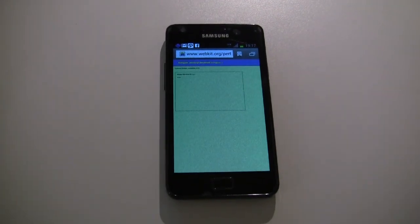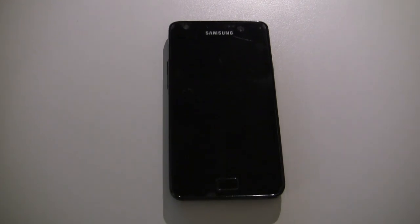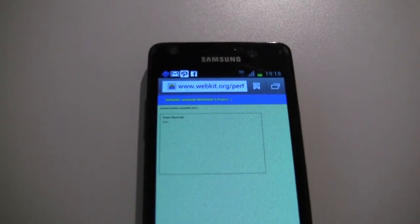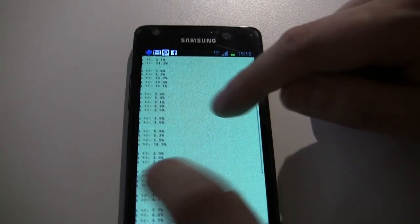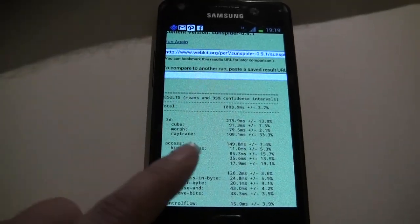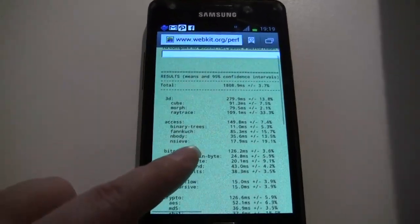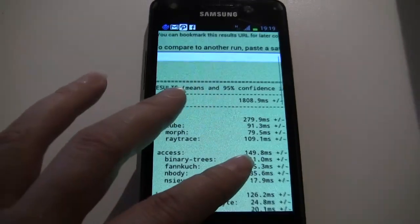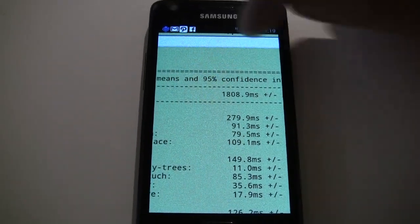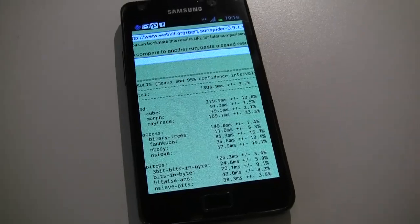Another well-known benchmark is the SunSpider JavaScript benchmark running in the browser. Let's check how the Samsung Galaxy S2 performs — that'll take a while. The result is 1,800 milliseconds. With the stock browser on Gingerbread, that was around 3,600 milliseconds, so this is definitely a huge improvement compared to the stock browser on Gingerbread for the Samsung Galaxy S2.